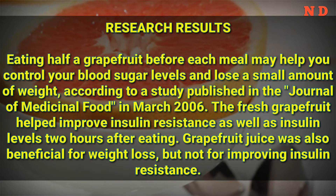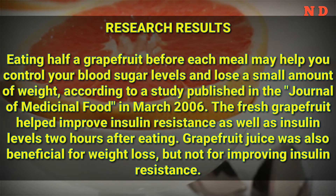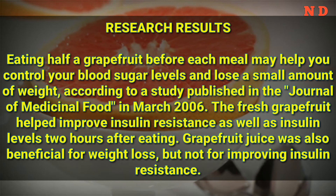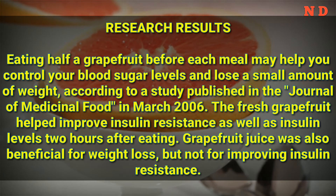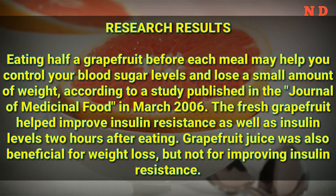Research Results: Eating half a grapefruit before each meal may help you control your blood sugar levels and lose a small amount of weight, according to a study published in the Journal of Medicinal Food in March 2006. The fresh grapefruit helped improve insulin resistance as well as insulin levels 2 hours after eating. Grapefruit juice was also beneficial for weight loss, but not for improving insulin resistance.